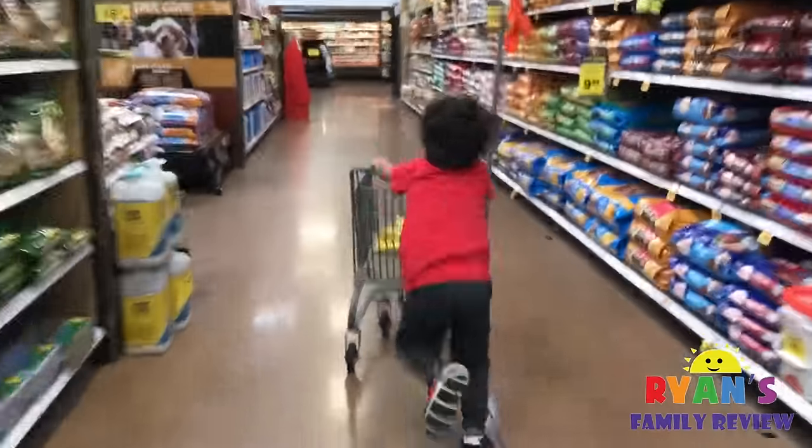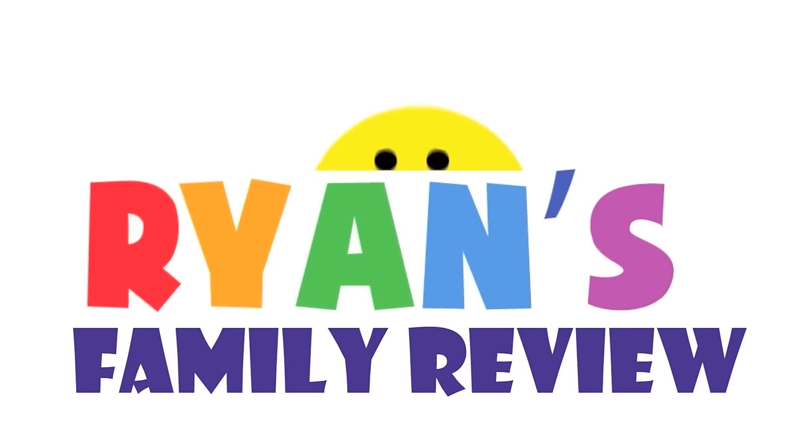Whoa, so fast! Ryan, so fast! Welcome to Ryan's Family Review!